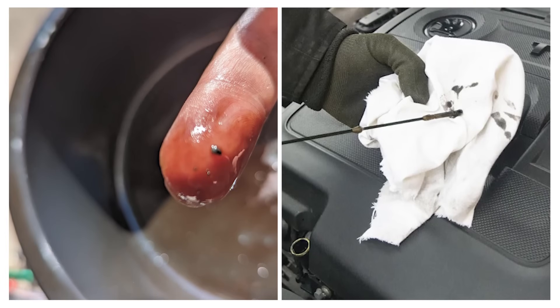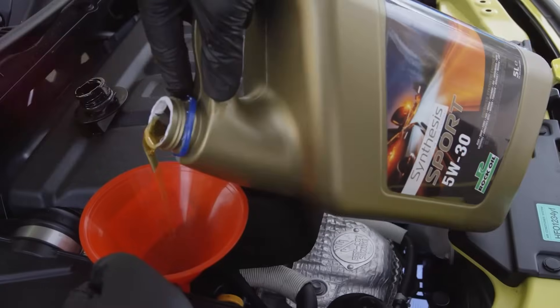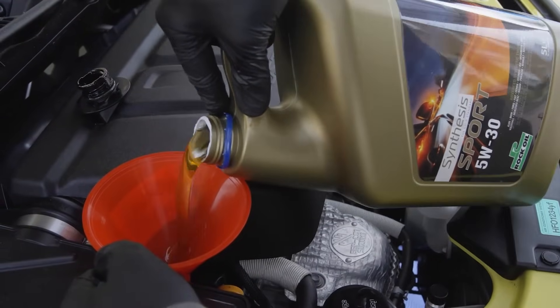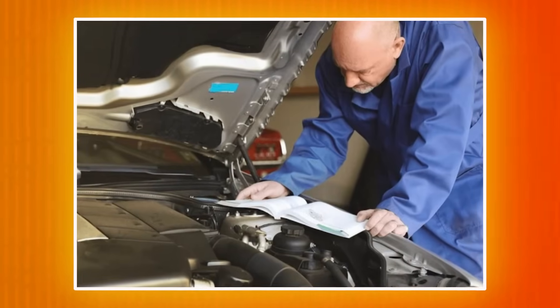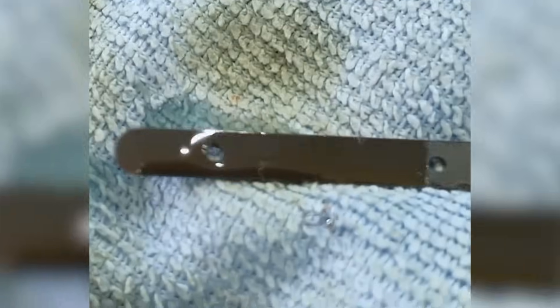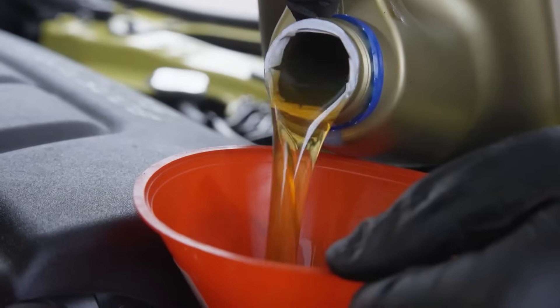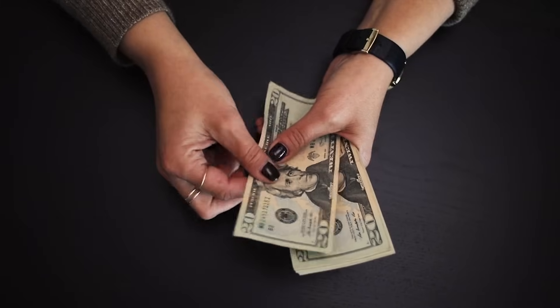If the oil is thick like syrup, feels gritty, or smells burnt, that's a real problem. But just the color? That doesn't tell you much. Modern motor oils have special additives that help them last longer, even when they turn dark. Instead of guessing, follow your car's oil change schedule — it's there for a reason. We recommend changing your engine oil every 5,000 miles; otherwise, changing it too soon is just wasting money.